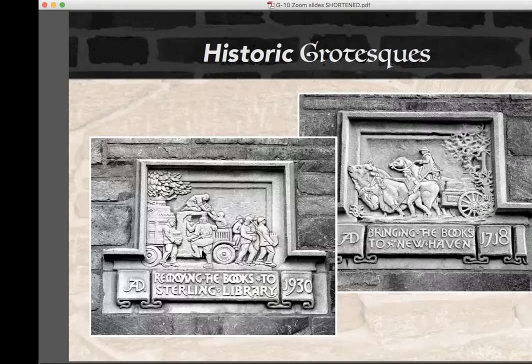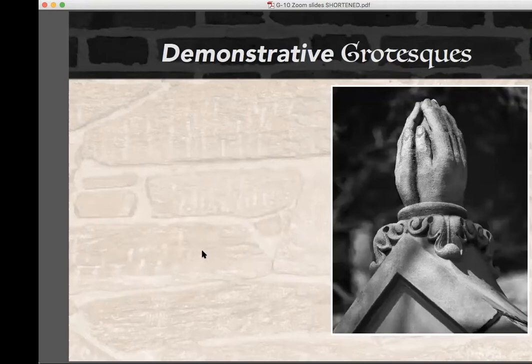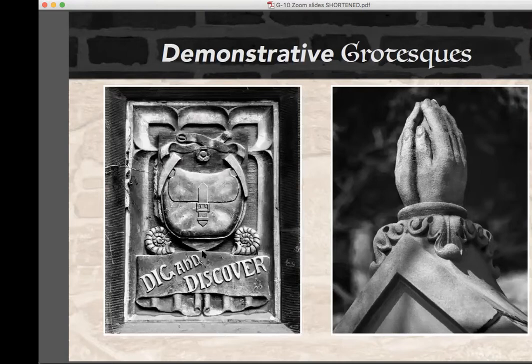Demonstrative grotesque simply depicts some aspect of the purpose of their building. Howe's Chapel, part of the Garrett Evangelical Theological Seminary on the campus of Northwestern in Illinois, has a finial on the roof depicting two hands clasped together in prayer — a preview of the activity commonly found inside. Things can get confusing as buildings change function: Rosenwald Hall now serves as the admissions building, but began as home to the Department of Geology, explaining its relief portraying a saddlebag with rock hammers, fossils of sea life, and the slogan 'dig and discover.'